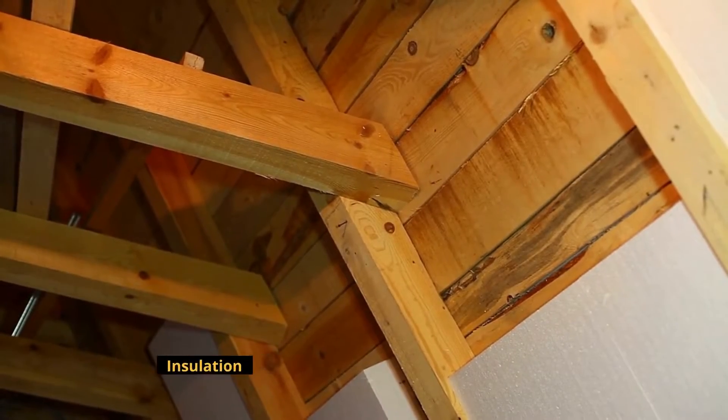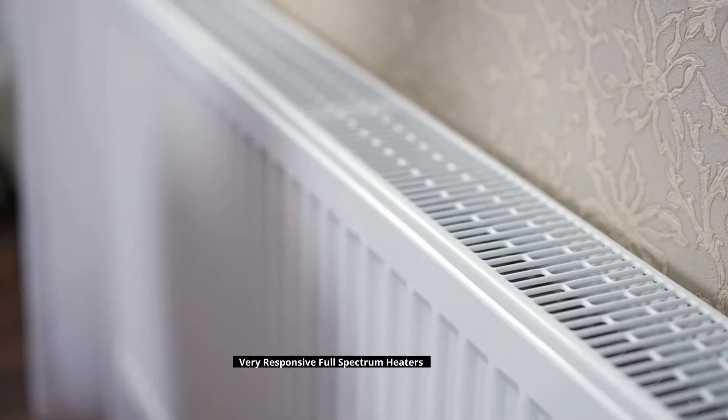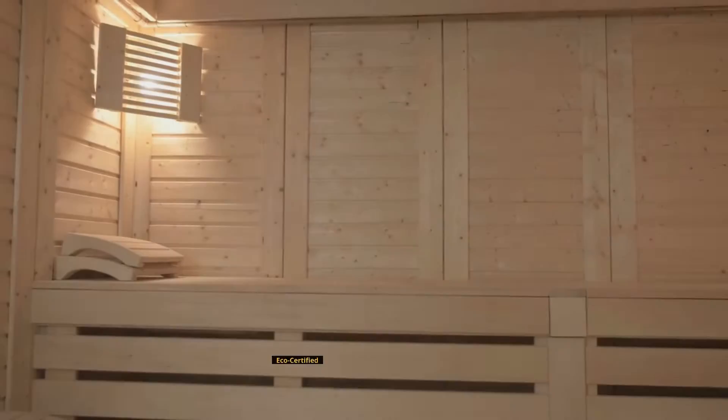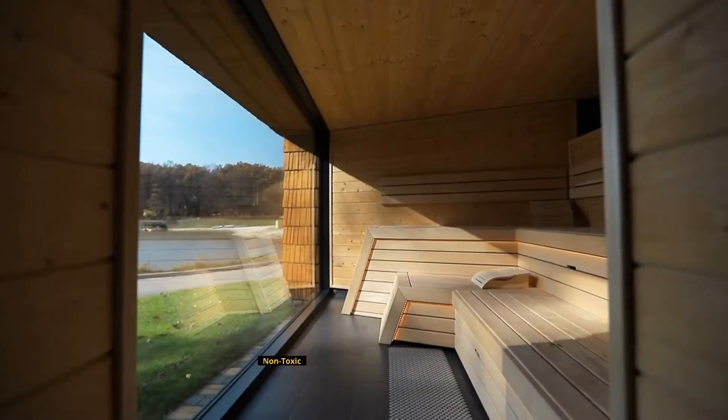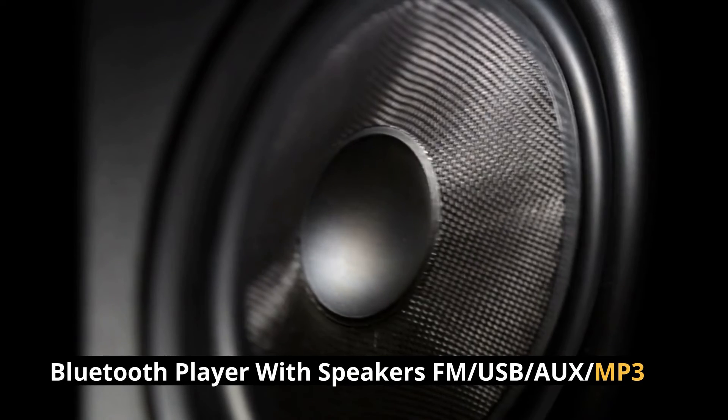Insulation. Real Western Canadian Red Cedar Wood outside and inside. Very responsive full-spectrum heaters. Low-infrared, eco-certified, non-toxic. Bluetooth player with speakers — FM, USB, and MP3 compatible.